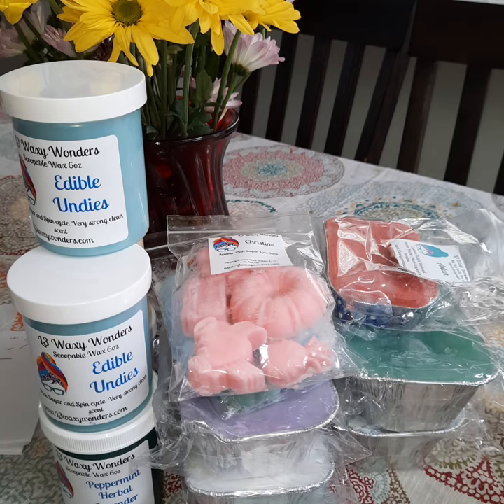If you guys ordered anything from this pre-order, leave it in the comments, let me know what you got, let me know which one was your favorite, and I'll see you in the next one. Bye guys!